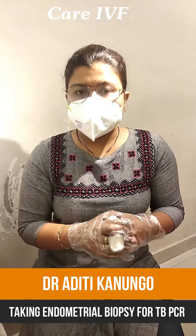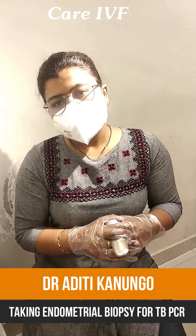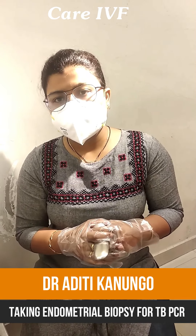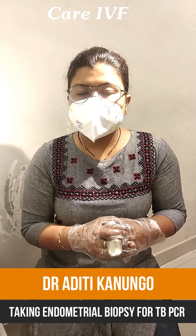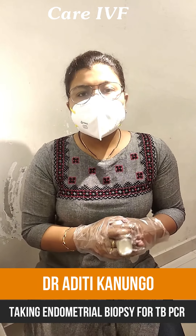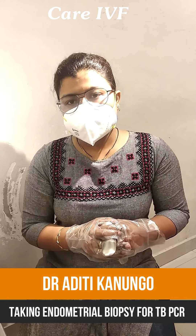If the result comes back negative, then it's okay. But if it is positive, we have to pause the treatment. We first offer the patient tuberculosis treatment, and then, following that, we restart our frozen embryo transfer procedure.